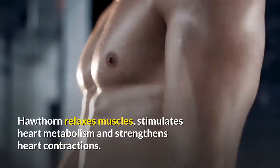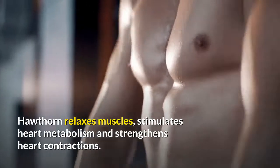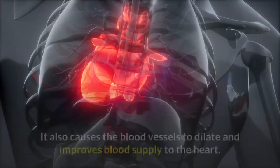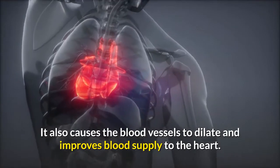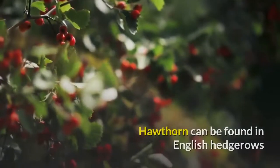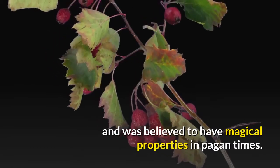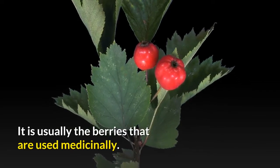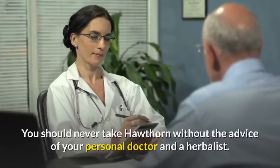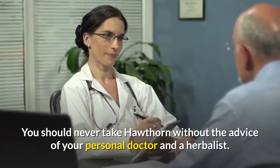Hawthorne relaxes muscles, stimulates heart metabolism, and strengthens heart contractions. It also causes the blood vessels to dilate and improves blood supply to the heart. Hawthorne can be found in English hedgerows and was believed to have magical properties in pagan times. It is usually the berries that are used medicinally. You should never take Hawthorne without the advice of your personal doctor and herbalist.